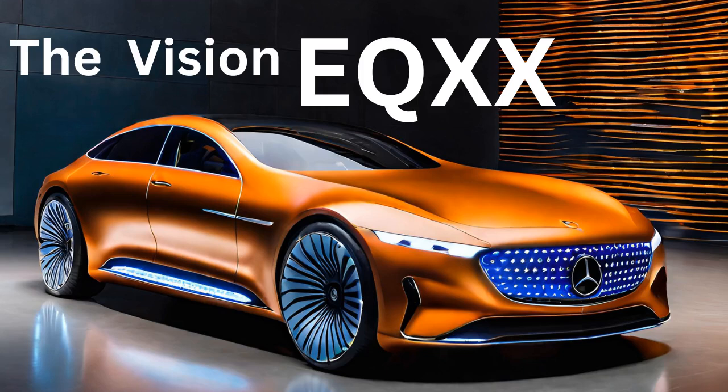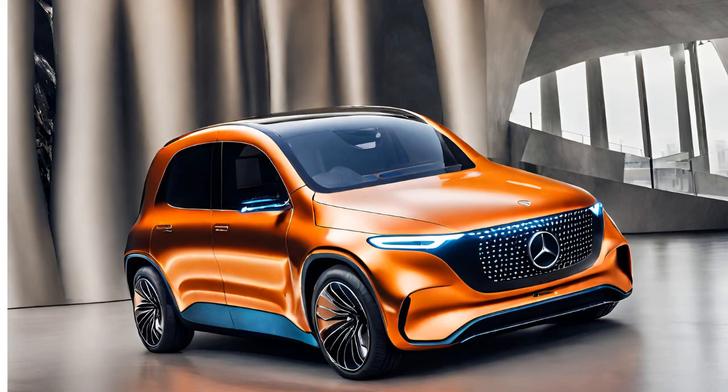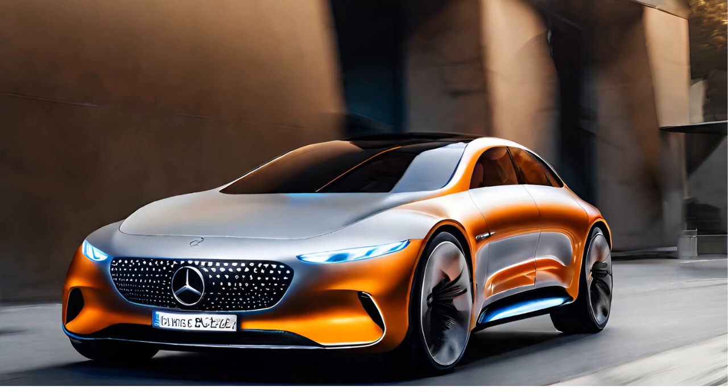Let's delve deeper into the fascinating Mercedes-Benz Vision EQX-X, its groundbreaking discoveries and explorations, and the details of this remarkable concept vehicle. The Mercedes-Benz Vision EQX-X is a technological marvel that redefines the limits of electric vehicle efficiency, designed explicitly to surpass the 1,000-kilometer range barrier. This remarkable concept car isn't just about extending travel distance on a single charge — it's about reshaping our understanding of what's possible in electric mobility.